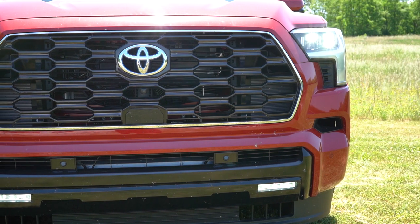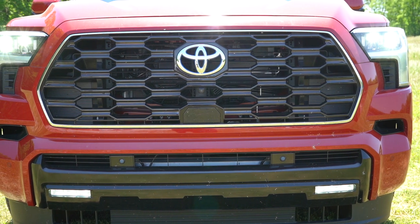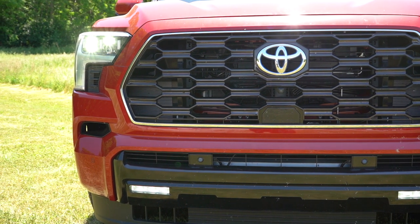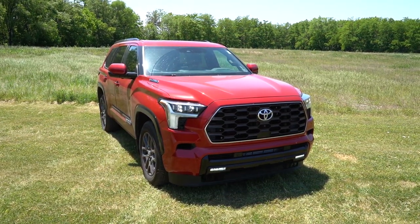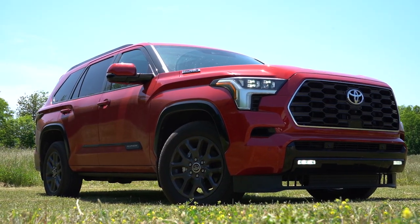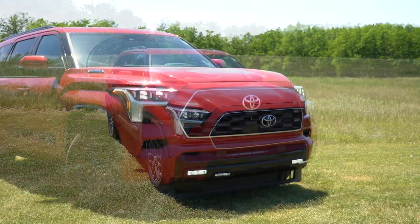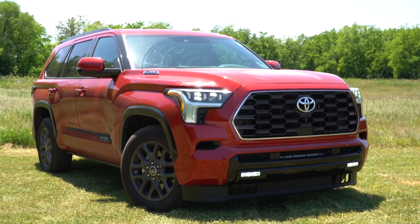The front grille differs substantially by trim level: the SR5 gets a black horizontal bar grille with chrome surrounds; the Limited gets a gray front grille; the Platinum — what we have today — gets a dark mesh grille; the TRD Pro features Toyota lettering on the grille; and the Capstone gets a chrome accent mesh grille. The Capstone also gets an integrated LED light bar and amber marker lights, which is pretty cool.